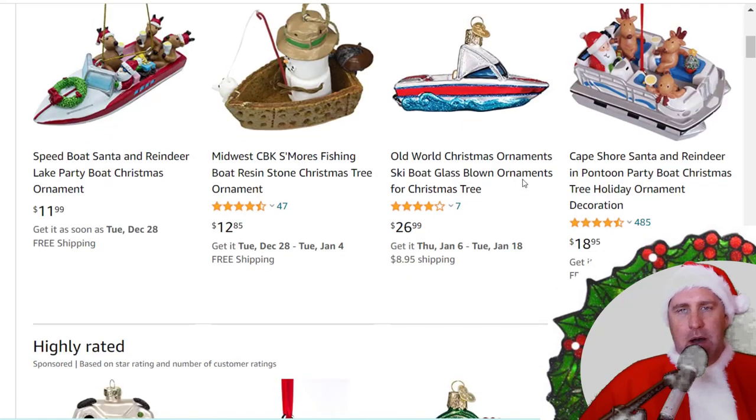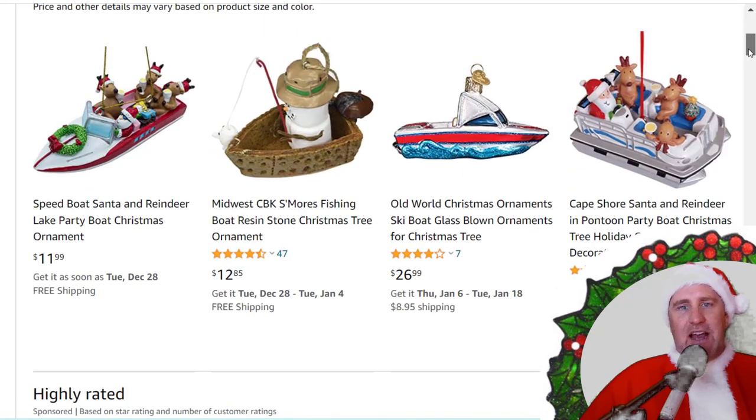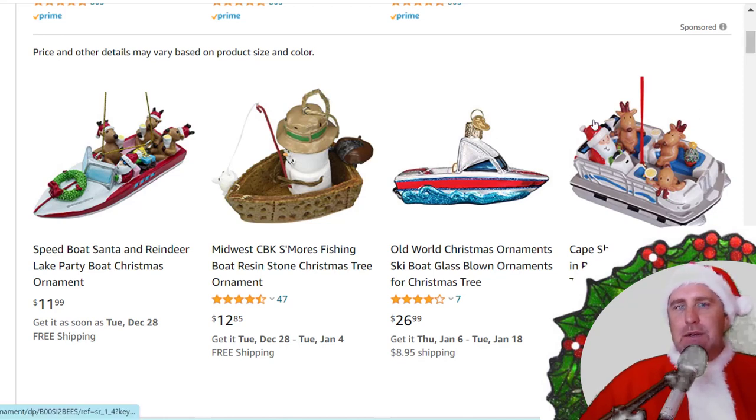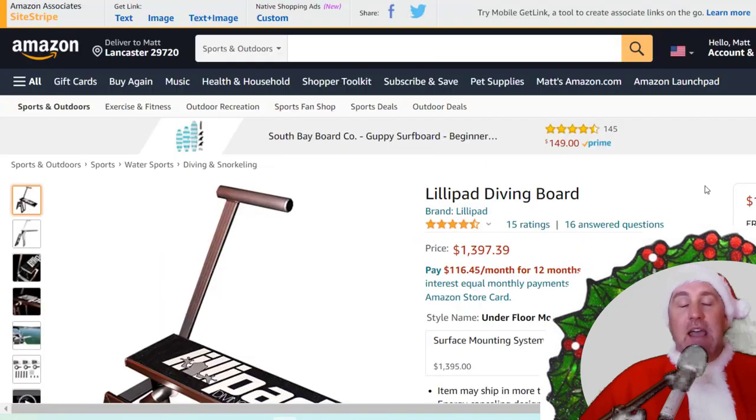For Christmas, how can you go wrong with a boating Christmas ornament? My mother-in-law gave me one with a picture of me in a Santa outfit sitting on a boat from when I was selling boats. They've got pontoons, bow riders, wake boats, and fishing boats.